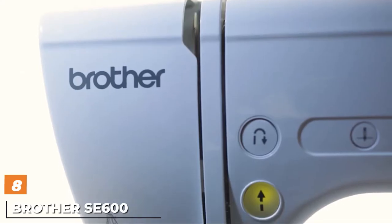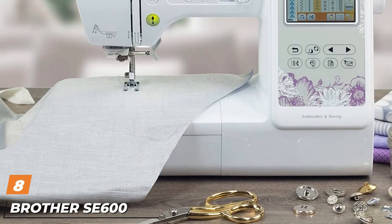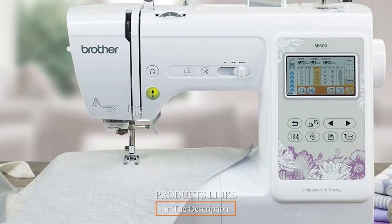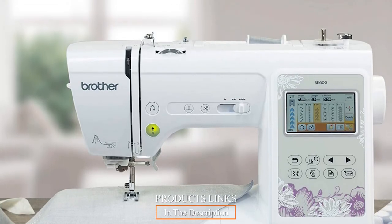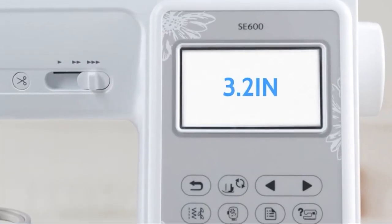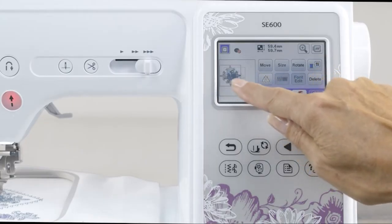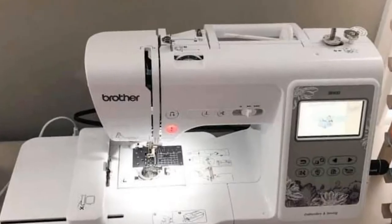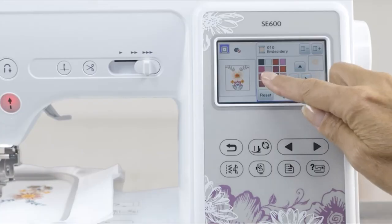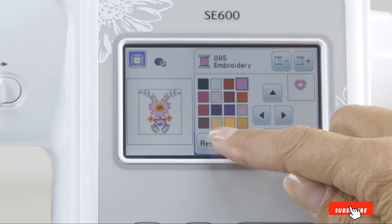The number eight position is held by the Brother SE600. If you're just entering the sewing world, just go for the Brother SE600 — there's no better sewing machine for a beginner. It's a computerized sewing machine that is extremely user-friendly and has all the features a beginner may ever need. Whether threading or adjusting, it's going to be an absolute breeze, and the variety of stitches it offers will leave you amazed, especially for such an affordable machine.